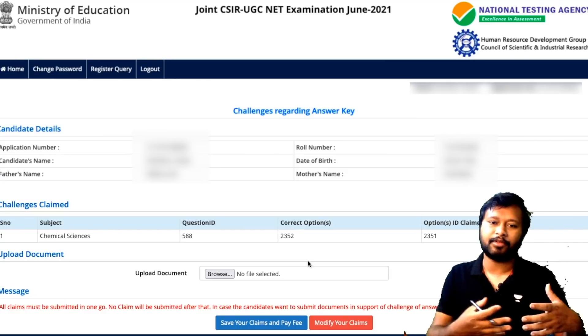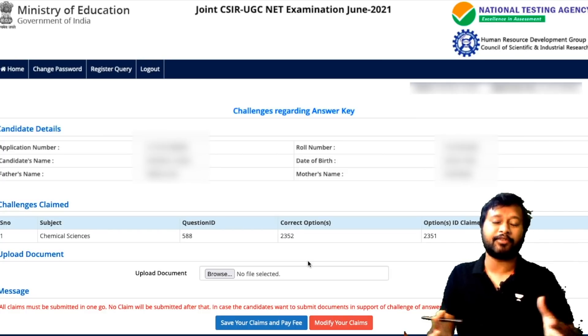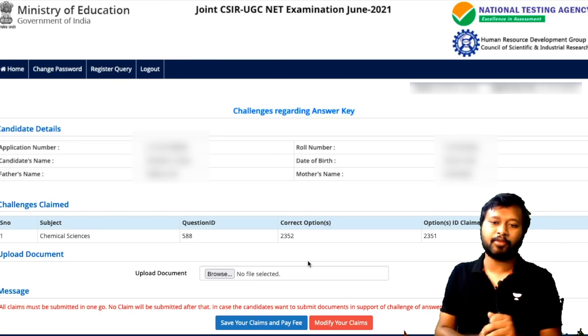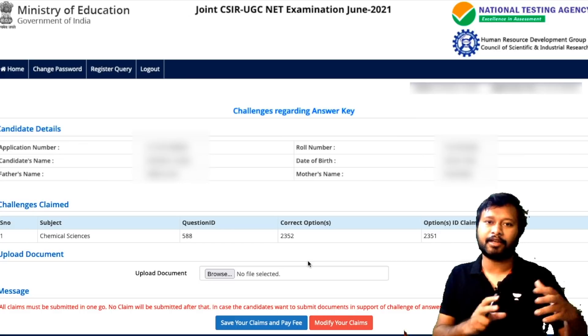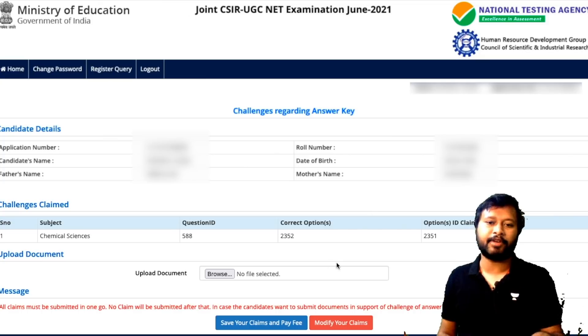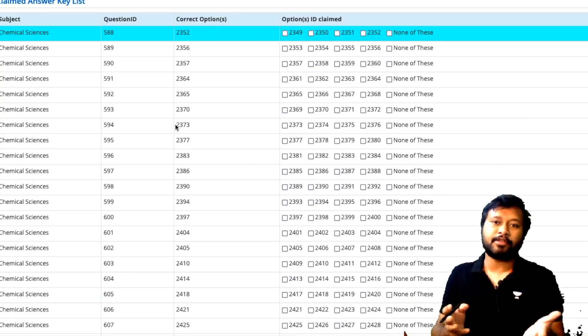I've just given you a demo to show how to challenge a question. I haven't checked the whole question paper yet, but if you think any particular question needs to be challenged or that the answer key is incorrect, do let me know in the comment section. I'll re-look at it and figure out if it needs to be challenged. You need to upload a document, save your claim, and pay the fee — that's how you claim a particular question.